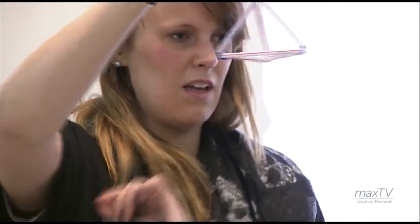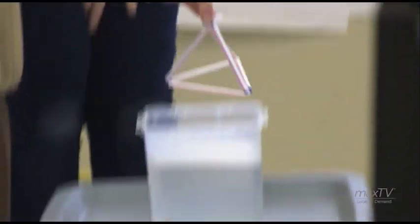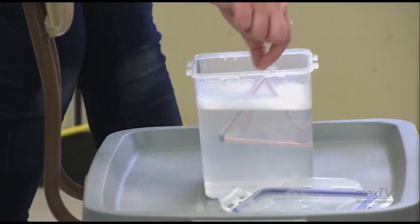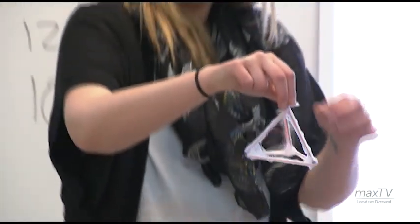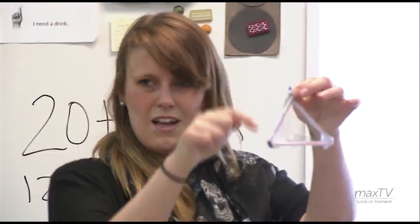Submerge your solid by holding the tail that you made at the top into the bubble solution. You'll just push it down, just so it's fully submerged. And now when you pull it out, you can kind of see lines forming.